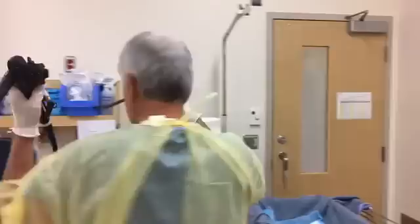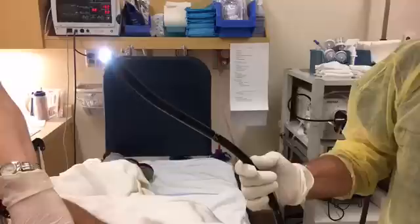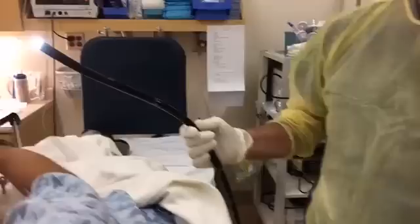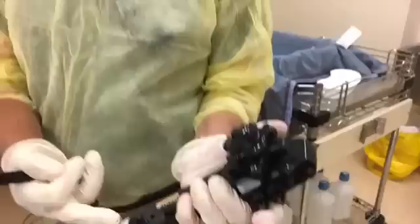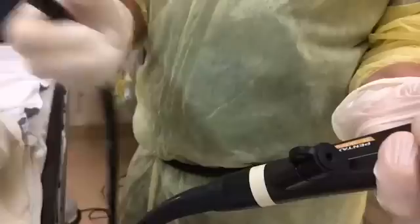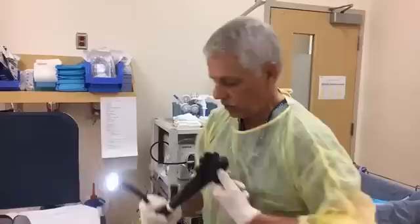This is a colonoscope. The business end of the scope is just a tube with a light on it, and with it a very high-definition camera just like you get for your television screen. On this end are the controls that allow me to adjust the scope, go around corners, and get the very best possible images. Down here there's a little opening that allows me to put instruments down the scope and do interventions like remove a polyp.